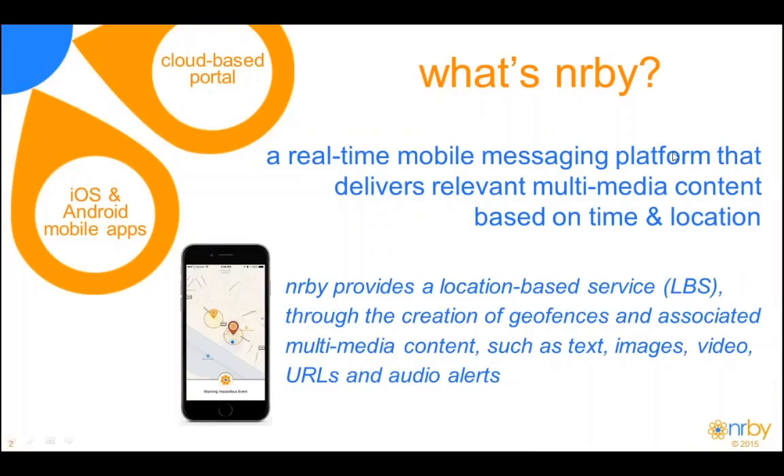So what is NERBY? We are a real-time mobile messaging platform delivering relevant multimedia content based upon the time and location of the app user. To use an industry buzzword, we are a location-based service, or LBS.